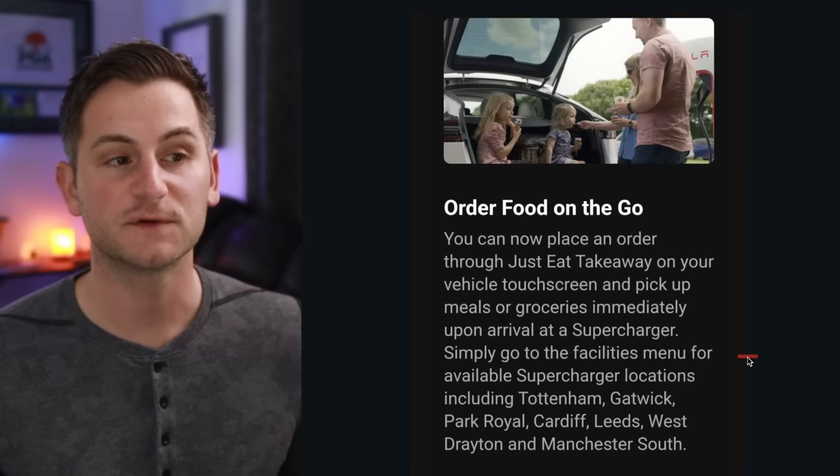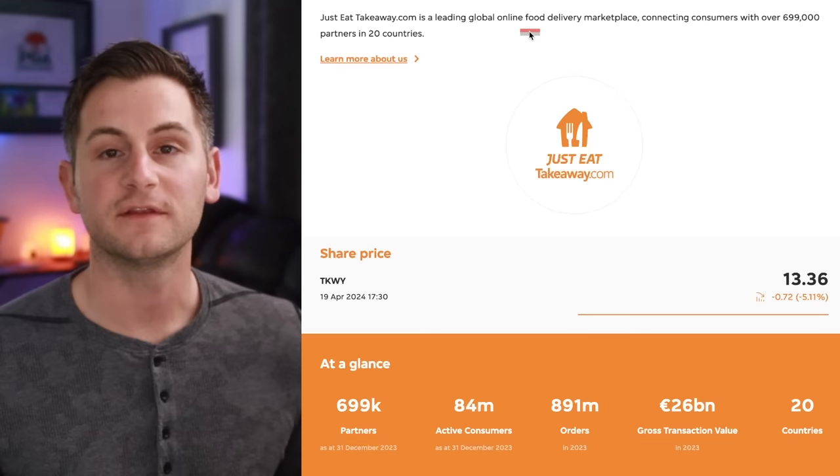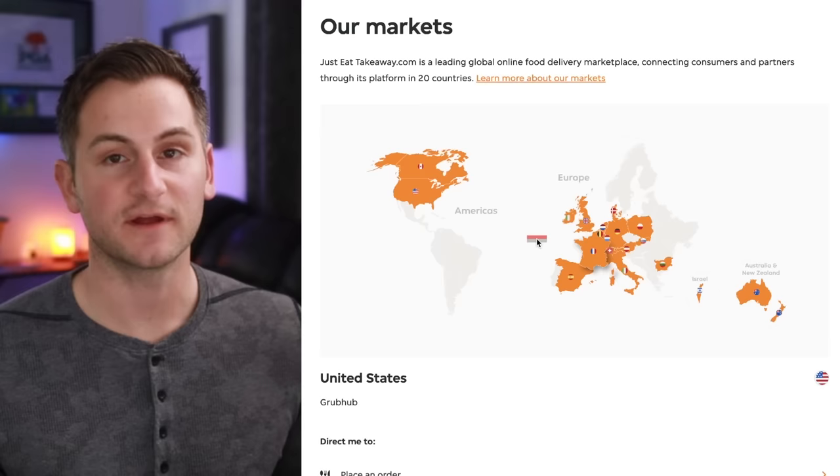Simply go to the facility's menu for available supercharger locations including Tottenham, Gatwick, Park Royal, Cardiff, Leeds, West Drayton and Manchester South. Just Eat Takeaway is a food delivery marketplace connecting consumers with over 699,000 partners in 20 different countries.